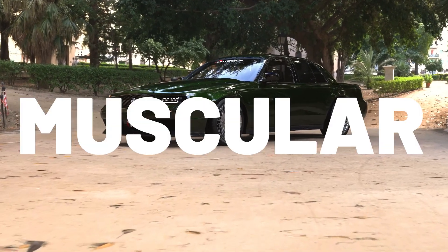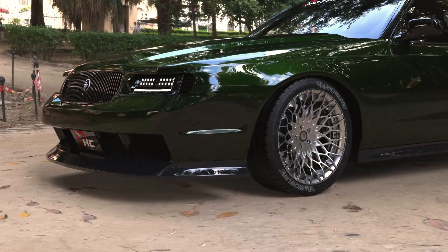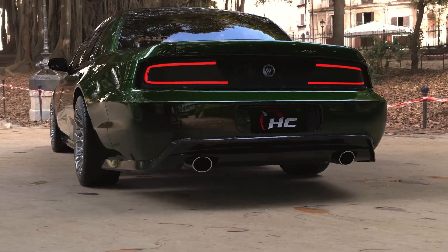The Mercury Marauder. Muscular. Predatorial. Vicious. Finally, this reimagined Mercury Marauder looks mean enough to live up to its name.